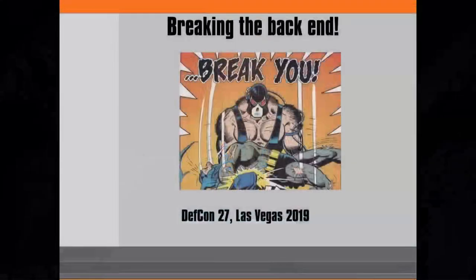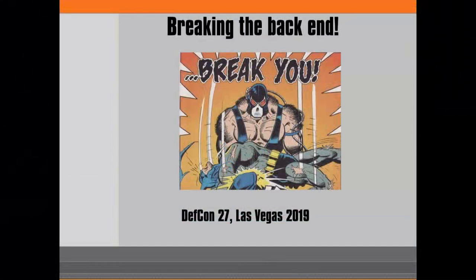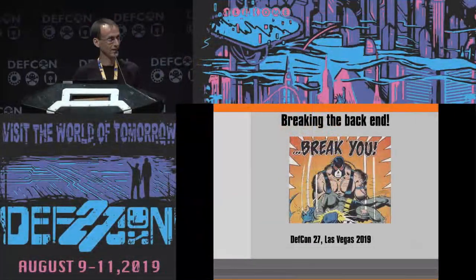Welcome to the last track speaker for track three on Friday. We've got Gregory Pickett going into Breaking the Back End. So here you go, Greg. Alright. Breaking the Back End, DefCon 27. Got the number right. Long day.